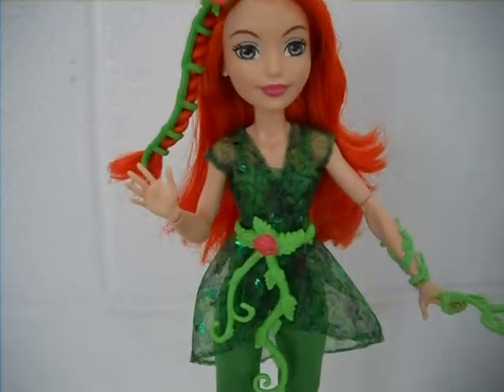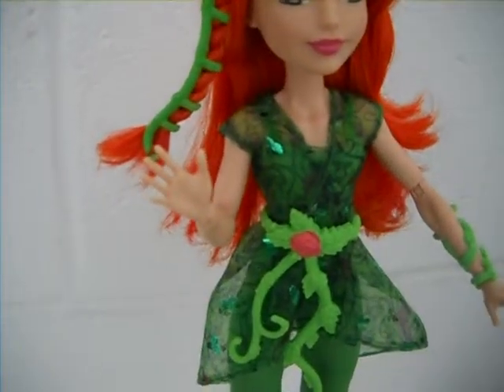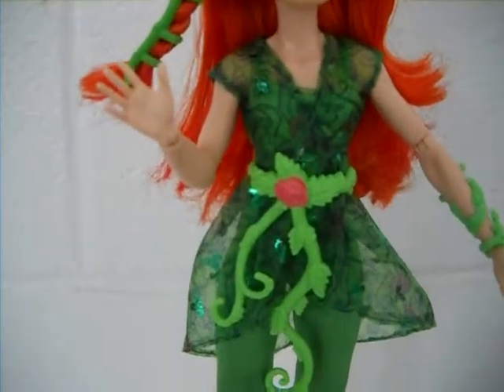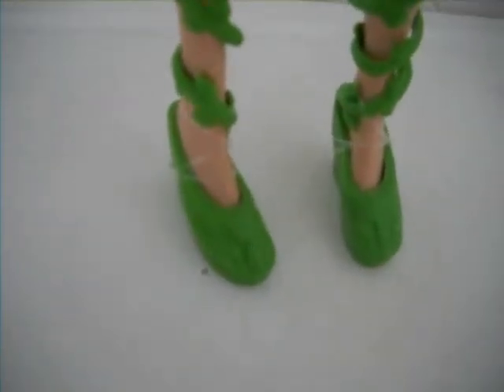She's wearing a very beautiful outfit. The top part is a dress which is see-through green with some vines, leaves, and roses on it. She's wearing a light green belt with some leaves and vines with a rose in the middle, and a light green jumpsuit. She's also wearing really awesome shoes which kind of remind me of Ash and Ella's shoes from Ever After High and Venus McFlytrap's shoes from Monster High. Mattel did a nice job including that detail — the shoes have vines and leaves wrapped around her legs, connected to light green ballet flats with some leaves molded on the tip.